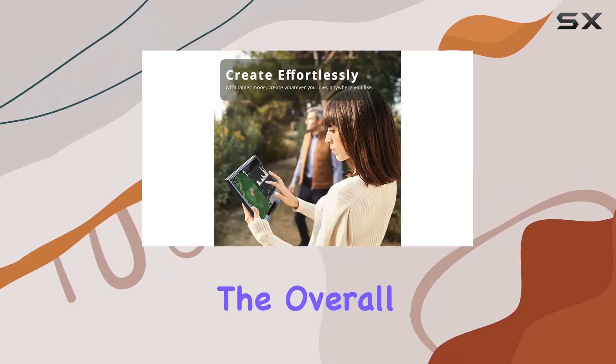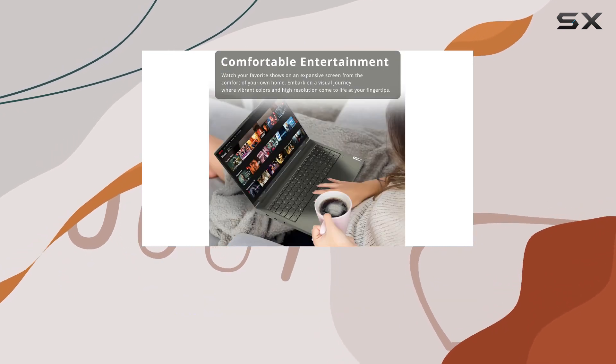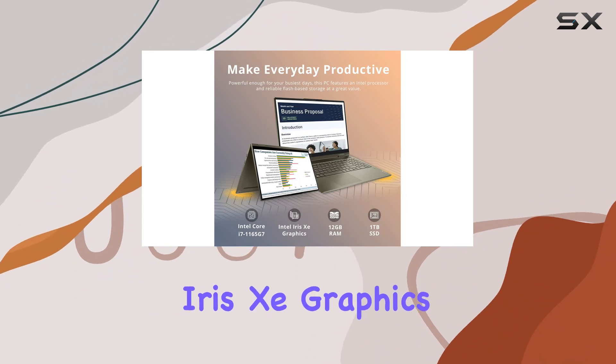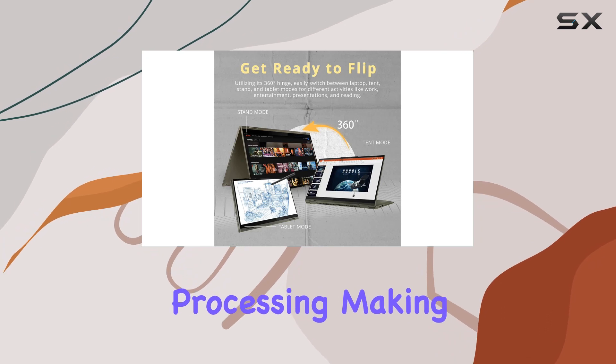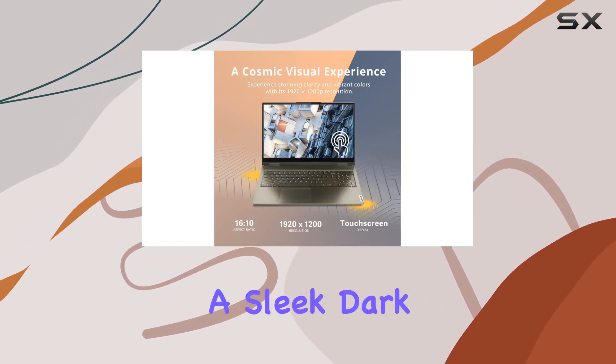The backlit keyboard enhances the overall user experience, enabling comfortable and accurate typing even in dimly-lit environments. On the graphics front, the Intel Iris Xe graphics not only ensures smooth visuals but also contributes to efficient processing, making this laptop a reliable companion for both work and play.